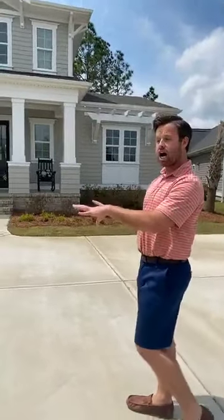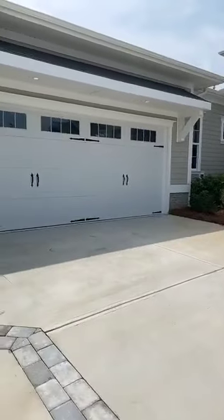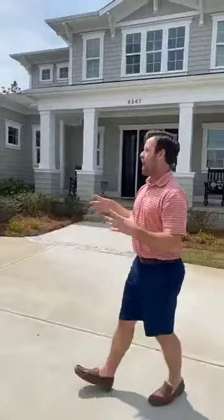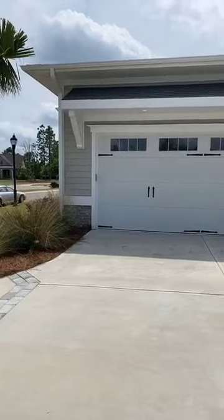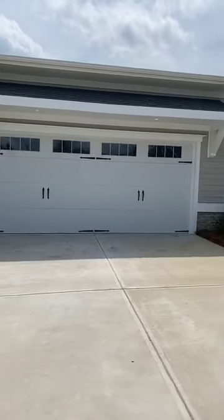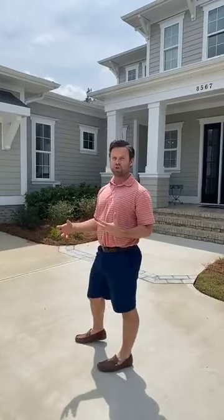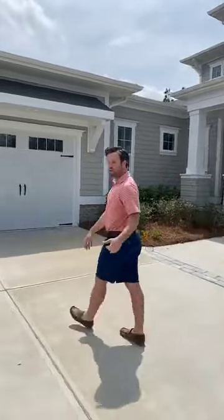This is a courtyard style, so you have your garage here. One thing to note about our garages — we do a very large garage door. The garage door is eight foot tall and 18 foot wide. Why is that important? It makes it easier to get in and out as you're turning into that garage. A standard garage door is going to be seven foot tall and 16 foot wide. So we're going to check out the garage really quick.